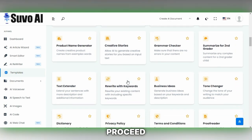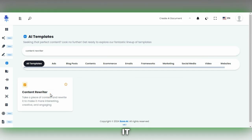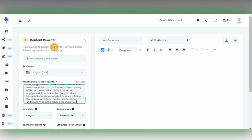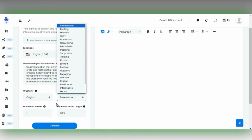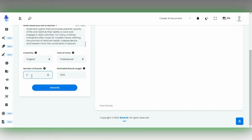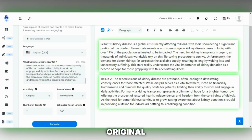Once you're signed into SuvoAI, proceed to locate the Content Rewriter template by using the search feature. Upon selecting it, choose your preferred language. Next, you will find a space labeled "what you want to rewrite," where you should paste the text intended for rewriting. SuvoAI offers customization options for creativity and tone of voice, alongside the ability to adjust the number of results generated. I usually opt for two results, but you can select according to your preference. I specify the estimated results length to be 300 words before clicking on the Generate option. The results will appear on the left side of the screen, providing you with two refreshed versions of your original text to choose from.